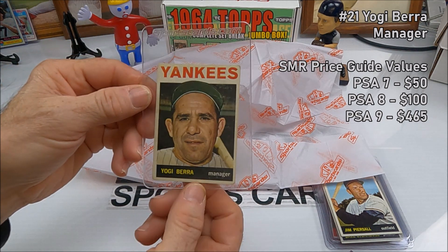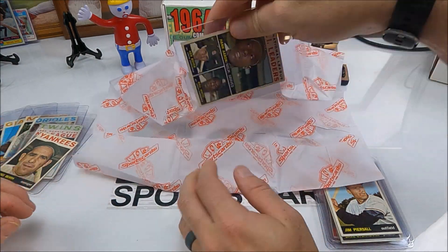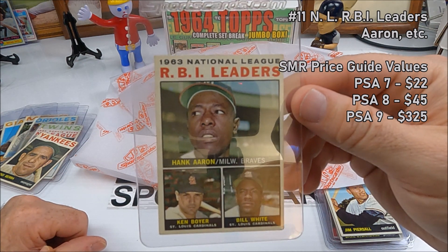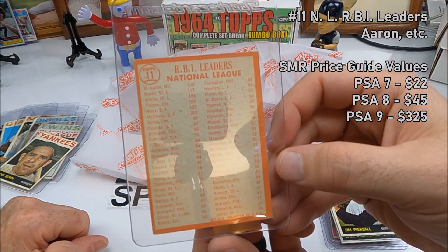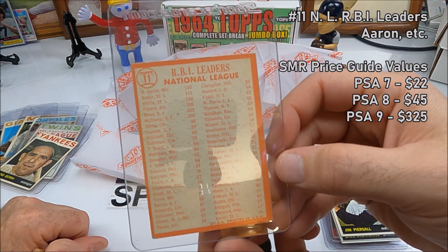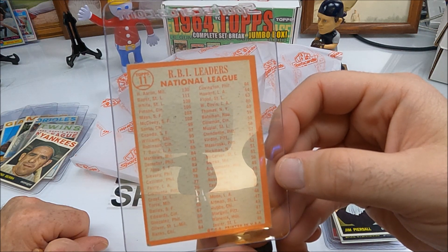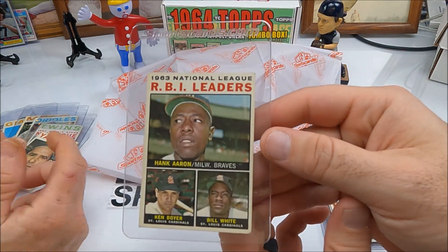Oh, a Yogi — Yogi Berra manager card! He's in rough shape though, number 21. Well, that's pretty neat. We've got one more — and there we go, we got a Hank! Number 63, National League RBI Leaders — Ken Boyer, Bill White, and Hank Aaron. Hank had 130 RBIs, Ken Boyer had 111, Willie Mays had 103, McCovey had 102, Santo had 99, Eddie Mathews had 84. A little corner wear but a really cool card — any card that has Hank on it!